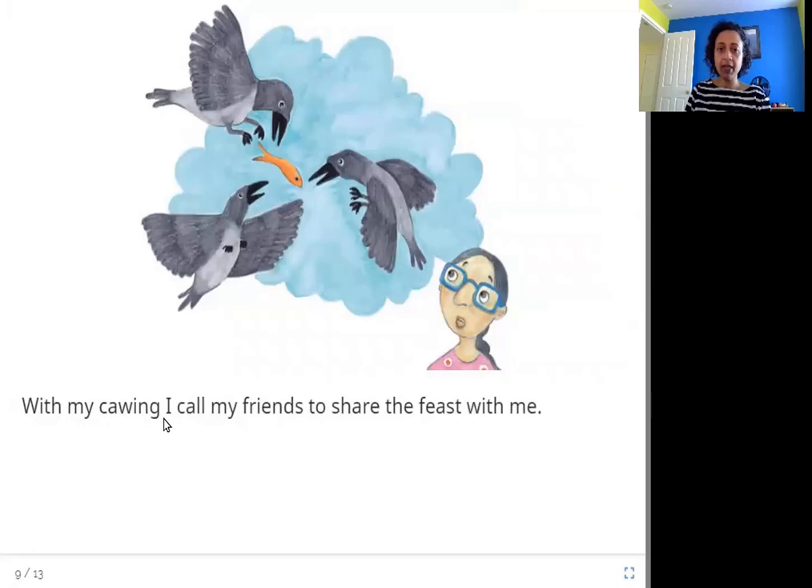With my cawing, I call my friends to share the feast with me. The sound the crow makes is called a caw — it's called cawing. So when the crow is making those loud cawing noises, the crow's friends hear it and they come to share the food that this crow has stolen.